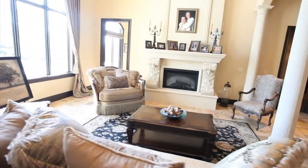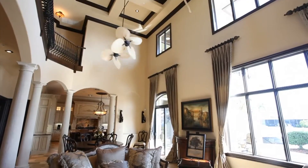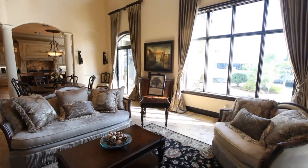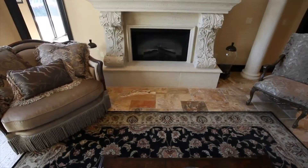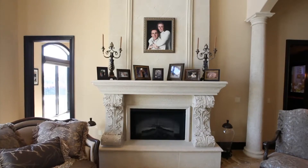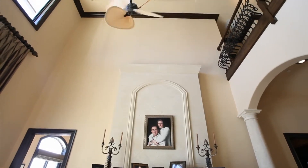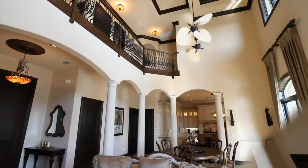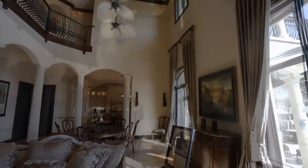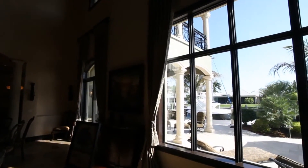The living room is regal and elegant and offers views of the waterway.